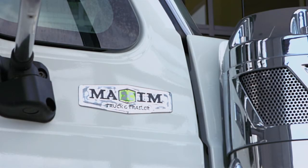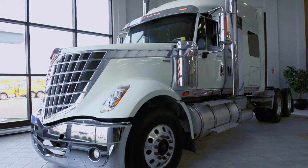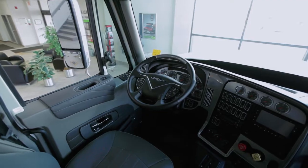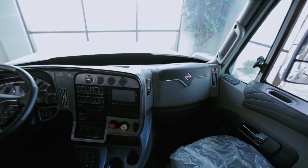The International Lone Star is a rare breed of style and substance. With standout classic looks, superior maneuverability, a lightweight design, and countless driver-friendly features, the Lone Star truly is the complete package.